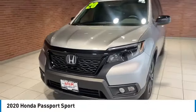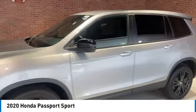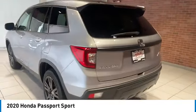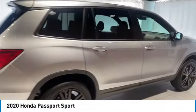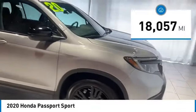Stop by and take a look at the 2020 Passport. This compact SUV from Honda is a good compromise of size and comfort. The compact design lets you maneuver well through heavy traffic while still having ample space to carry most anything you need. The Passport gives you the comfort of Honda reliability and quality.